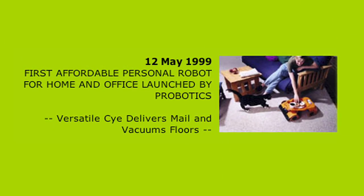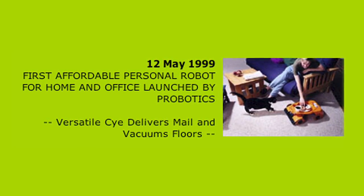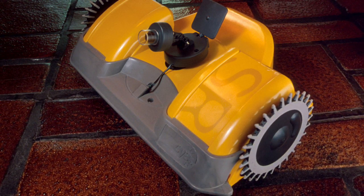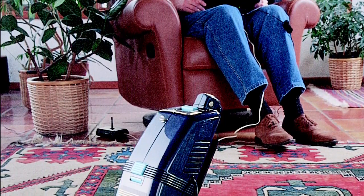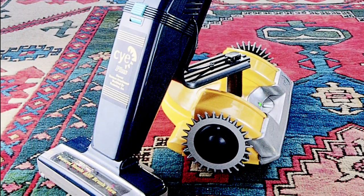In 1999, the Cy from Probotix was announced as the first affordable personal robot for the home or office. Capable of navigating new areas and featuring both wagon and vacuum attachments, the Cy was truly the first robot for the home capable of performing useful tasks on its own.